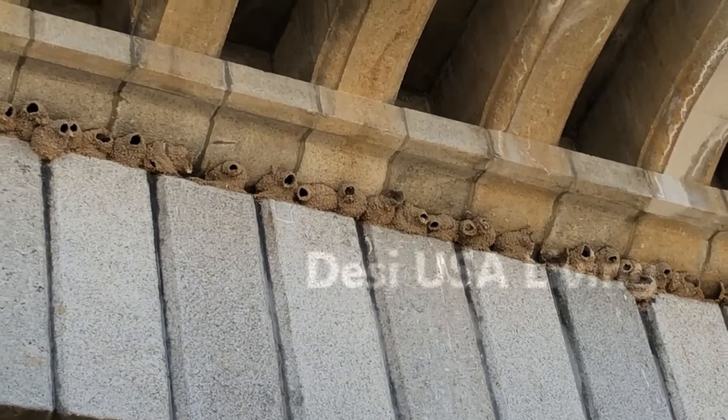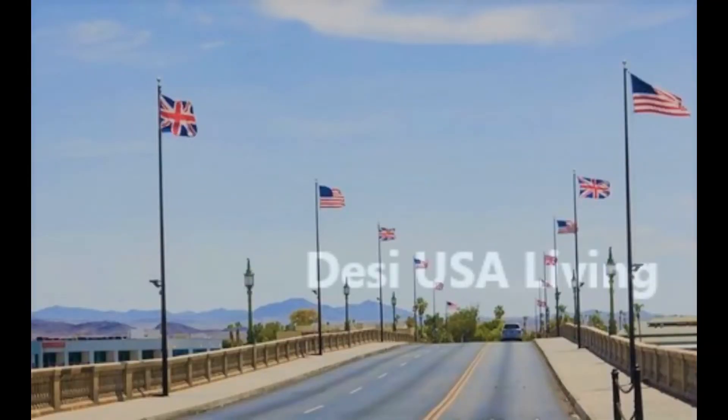We can see both the British flag and the American flag hoisted on both sides of the London Bridge.